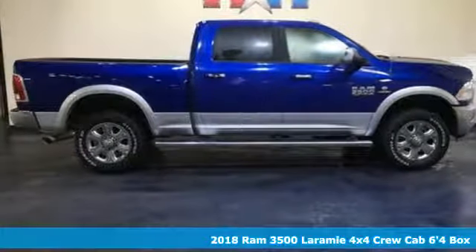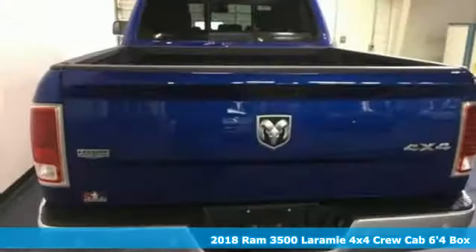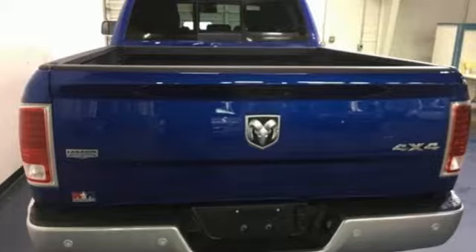It's a new 2018 Ram 3500. From the decades of testing and engineering to the build, it's born to be on the job site. It comes with great features you'll love.